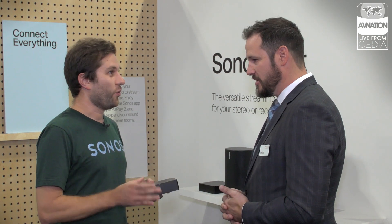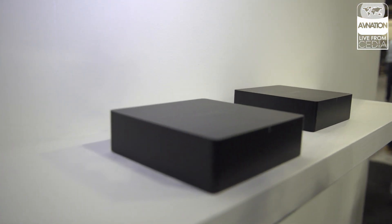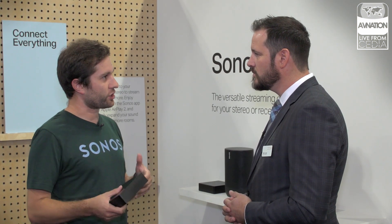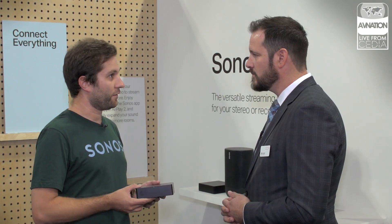The first thing you'll notice is it's black, and it fits in the rack, which is a huge change for us. But it also brings us in line with the rest of our industrial design. If you look at AMP, which we launched last year here at CDA, you started to see the direction we were heading with that focus on the installed community.